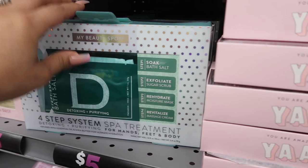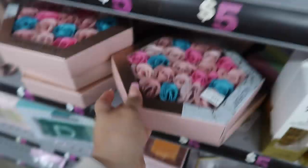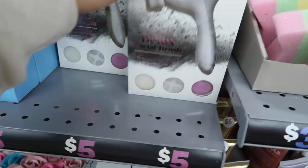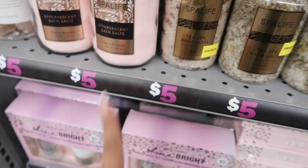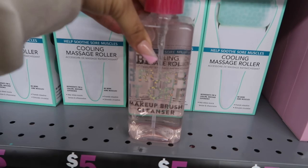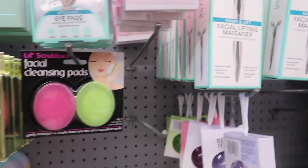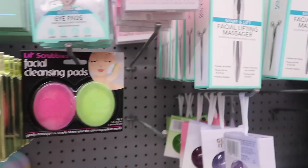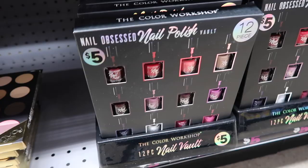More bath bombs, a spot treatment, sugar exfoliating cubes for your whole body, and flower bouquet bath sets you throw right in the tub. There's a facial brush, detox products, a cooling massage roller, more bath salts, body oils, charcoal and dead sea mineral mud face masks that come with a spatula, a makeup brush cleanser, under-eye masks, 24K reviving eye pads, a lip mask, a facial lifting massager, lavender mint shower gels, and a kit with body lotion, body mist, and shower proof.